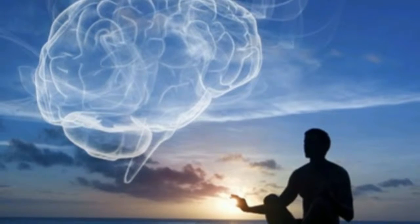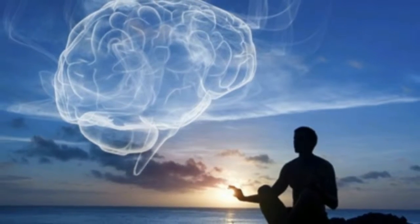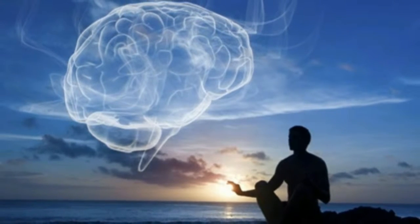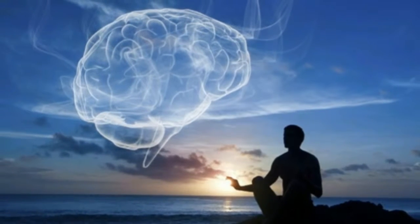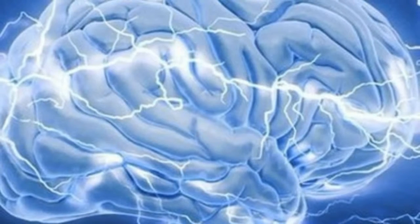Meditate more. If you're tossing and turning in bed and worrying about your next meeting or assignment, try getting up and meditating. Focus on breathing from your abdomen — this will help bring your attention away from anxious thoughts.